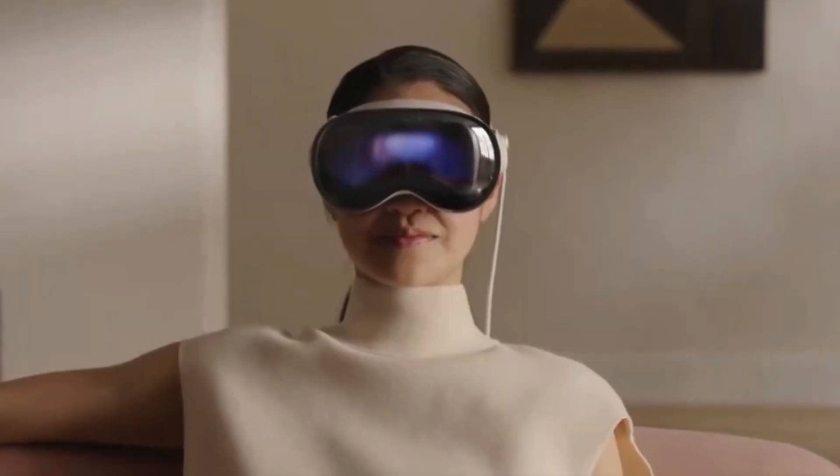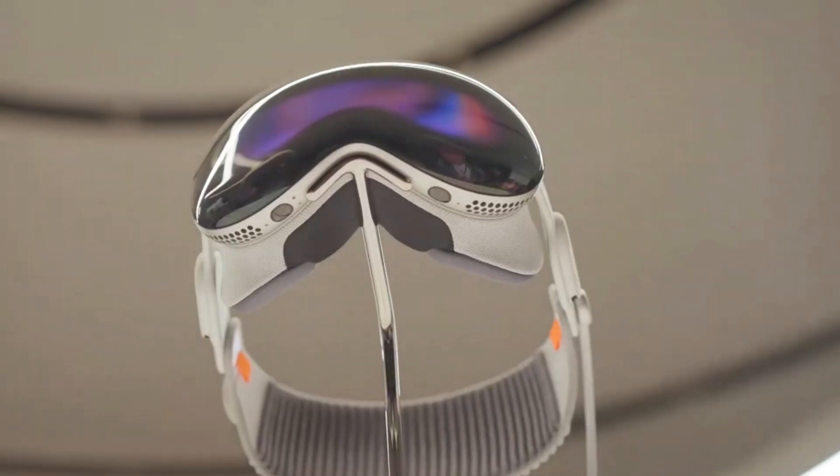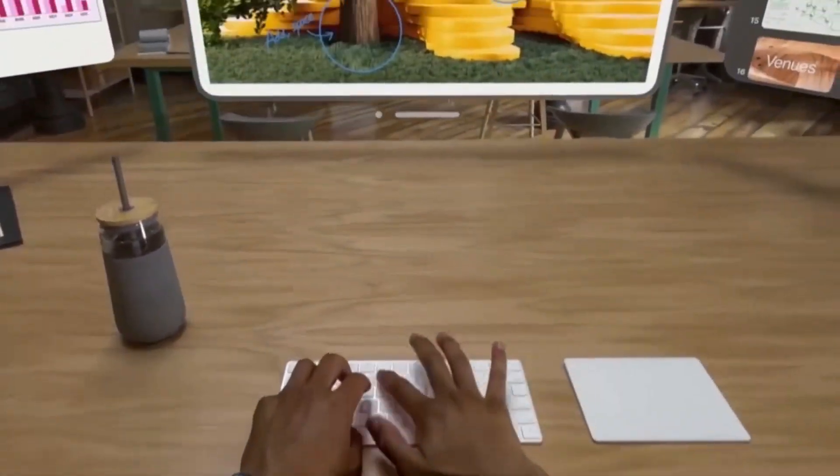The computer observes your eye movement to decide what you are interested in interacting with, and then it looks at your hands to see what you want to do. Each item has predecessors.